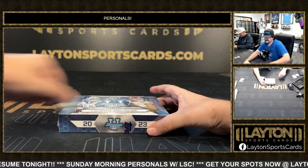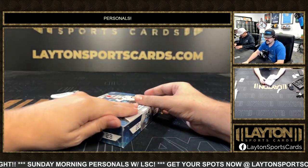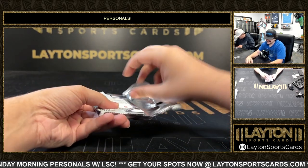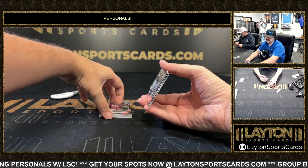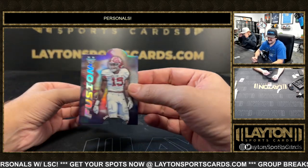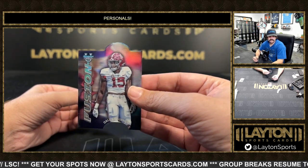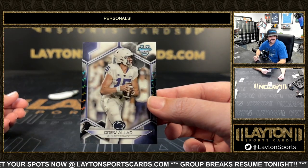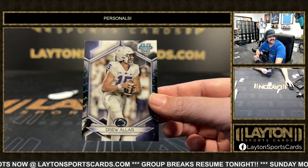Nice little box there for sure — Bo Nix to five and a 1-of-1 JJ McCarthy. Alright, box two, let's see it Jeremy, keep it moving! Bo Nix caught me off guard too — I thought it was just a base when I first saw it. Dallas Turner and Kool-Aid McKinstry. Five of five for Jeremy's Penn State — Drew Aller on the white color match.